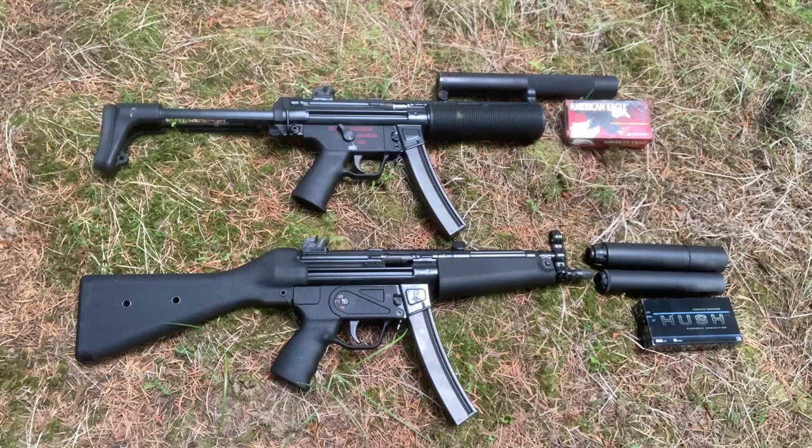The MP5SD has 30 ports in the barrel, which reduces supersonic ammo to subsonic velocities, making it quieter. It'll be running Federal American Eagle 124 grain going 1150 feet per second, and it'll slow down to just above 900 feet per second.